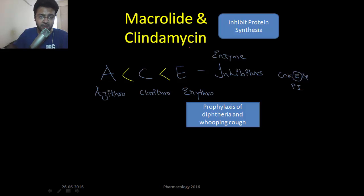Macrolides and clindamycin — clindamycin is not a macrolide, but both work in the same way: they inhibit protein synthesis in bacteria. The macrolides are azithromycin, clarithromycin, and erythromycin, listed in order of CYP enzyme inhibition. Erythromycin is the most potent CYP enzyme inhibitor among the macrolides.